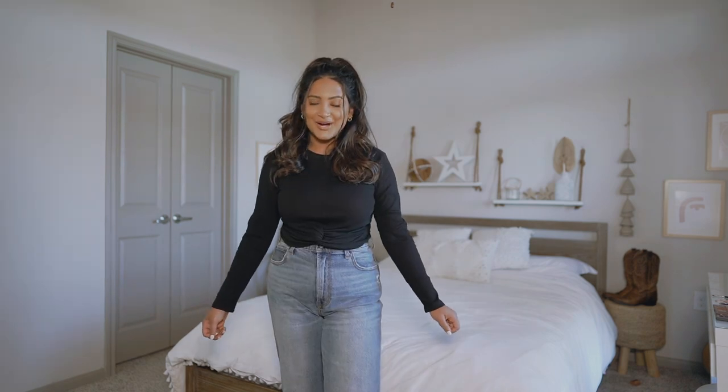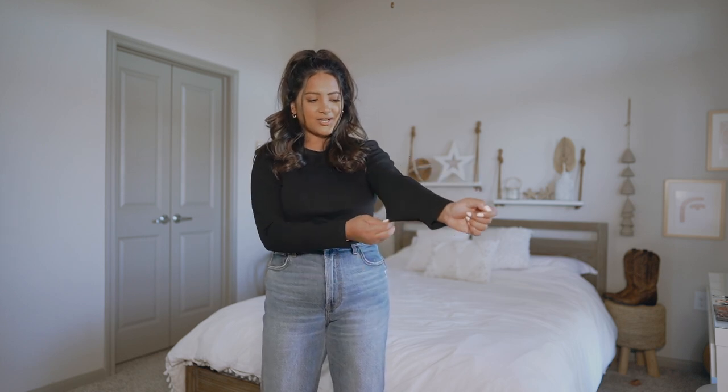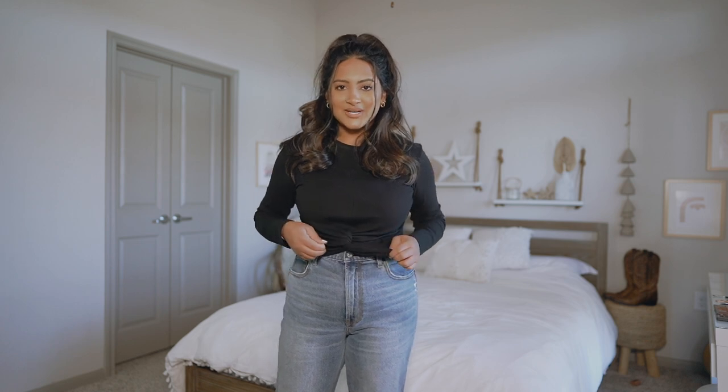I got another long-sleeve crop top. This one is ribbed, but I wouldn't say it's as thick as the white one and it's not as fitted — it's a little bit loose. I feel like the white one is so tight on my body, which is good. I actually prefer the tight and thicker one. But this one has a cute front twist, so it definitely has a unique detail to it.